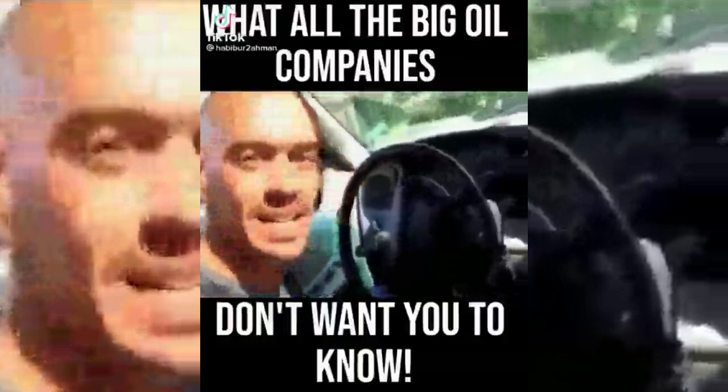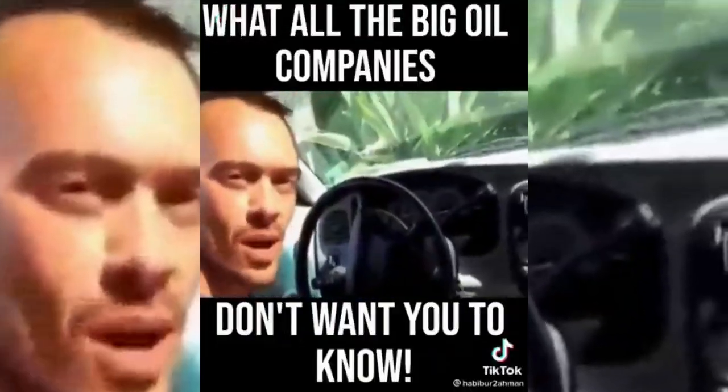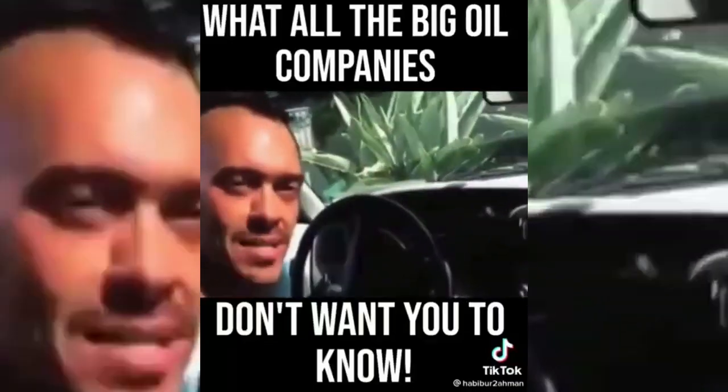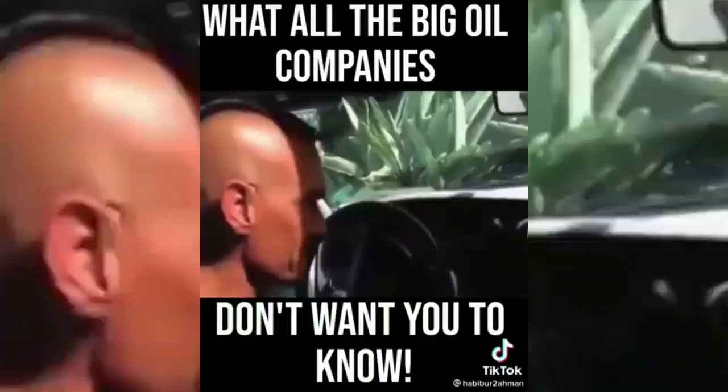Hi, my name is Grant and this is a 1998 Ford Explorer Sport. Now I'm not sure if you're familiar with Ford's Explorer line, but they have a reputation of being horrible gas guzzlers, and I can actually attest to that.